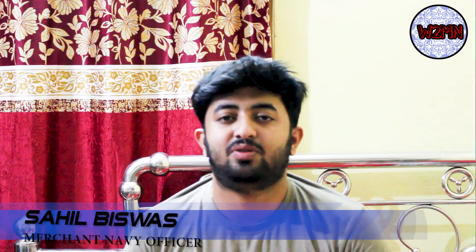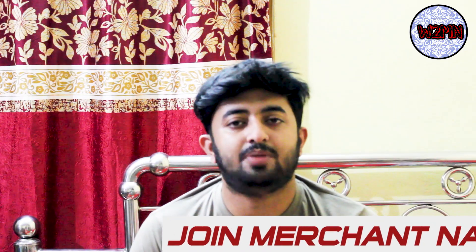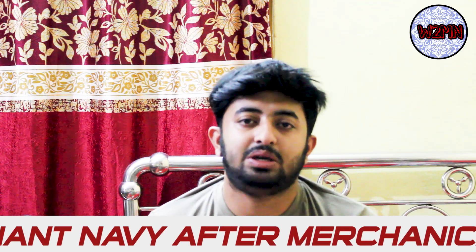Welcome back to my channel. Today's topic is how to join the Merchant Navy after doing mechanical engineering.